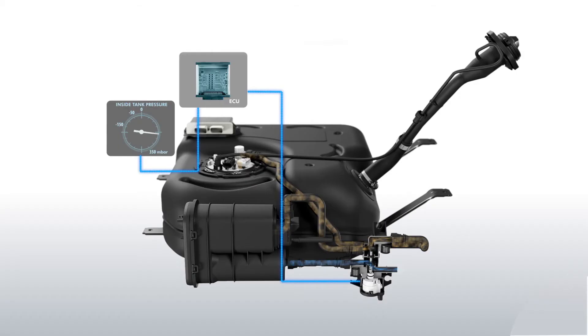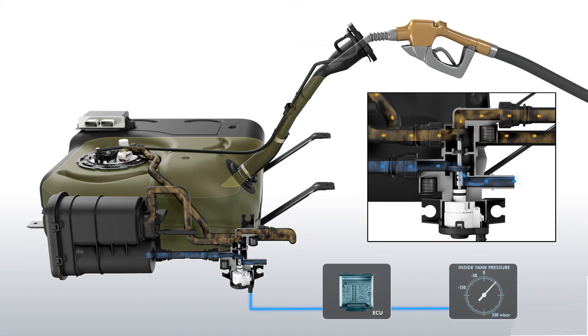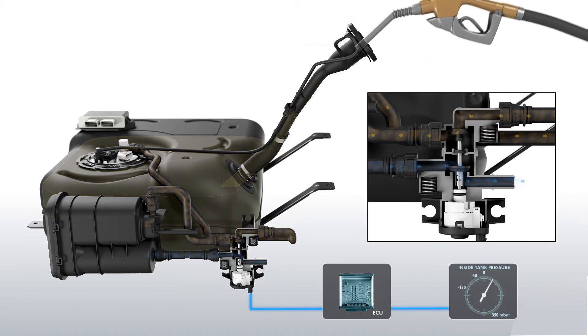Using a pressure and temperature sensor combined with seven years of research on fuel vapor behavior in a sealed fuel tank, Plastic Omnium can offer a leak detection system with no moving parts.